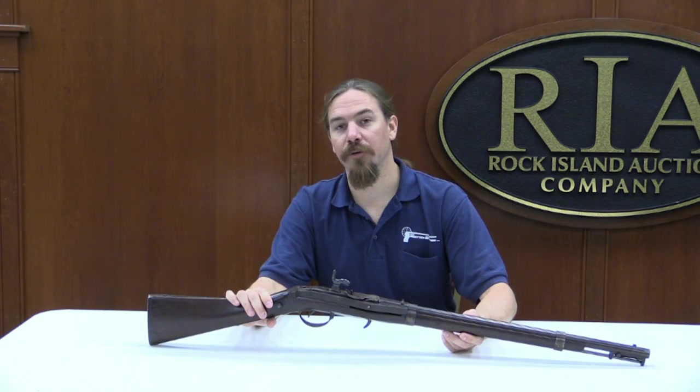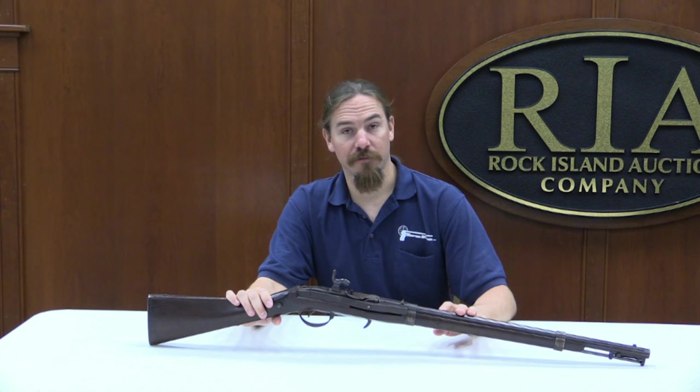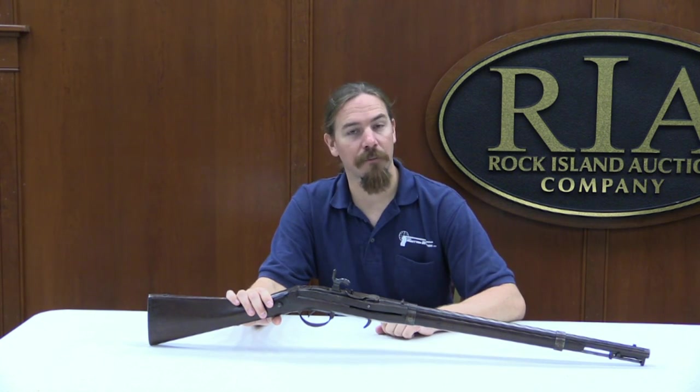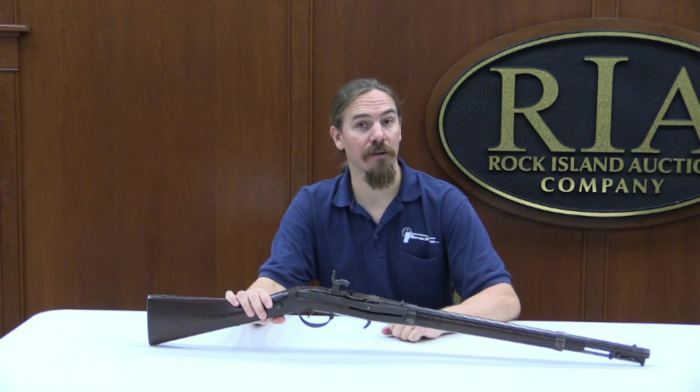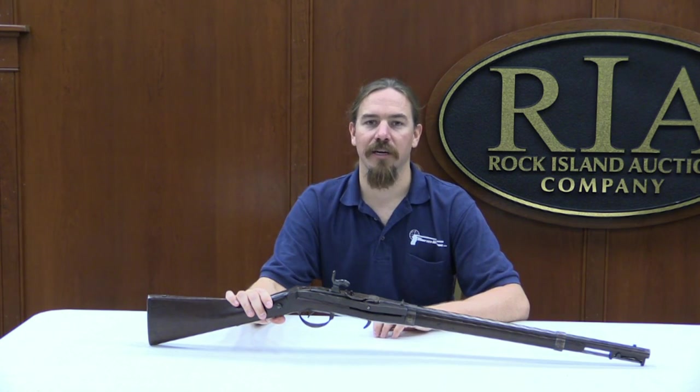Thanks for watching guys, hope you enjoyed the video. This carbine is of course up for sale in Rock Island's September 2014 Premier Auction — it's lot 1088. If you'd like to take a look at the up-close pictures or place a bid on it, check out Rock Island's website, and best of luck to you. Thanks for watching.